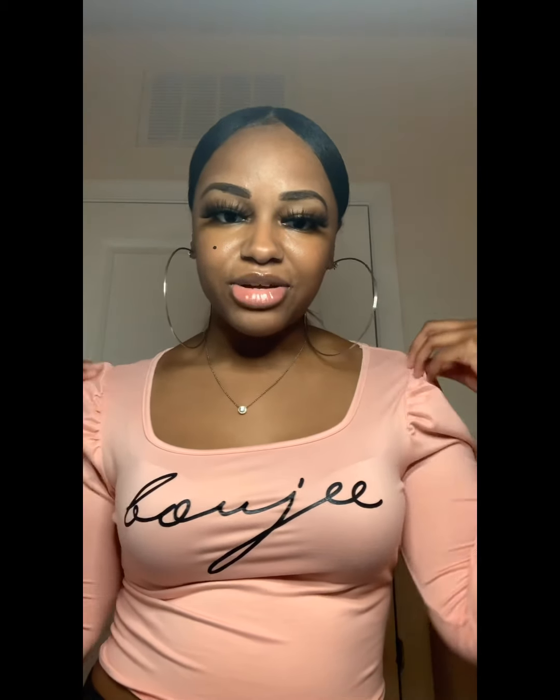This is another one of my favorites — it says 'bougie' on it. I love the ruffle shoulders on the shirt and I love the color. Pink is my favorite color so of course this is one of my favorite tops. It's real cute and the material is really soft and nice. Yeah, this is another one of my favorites and I'll definitely be wearing this.